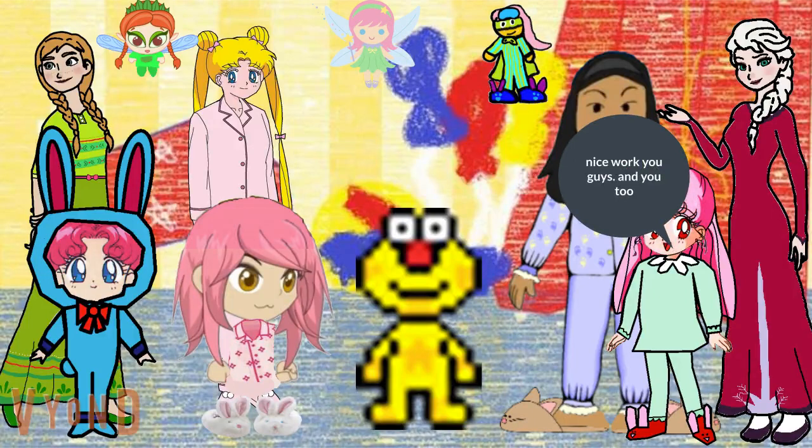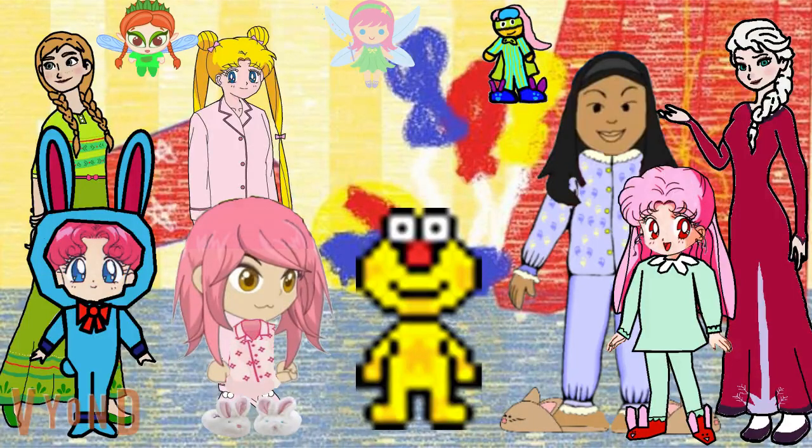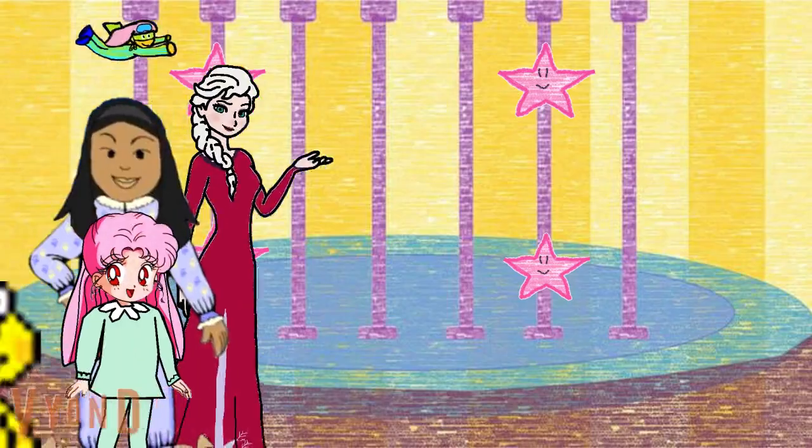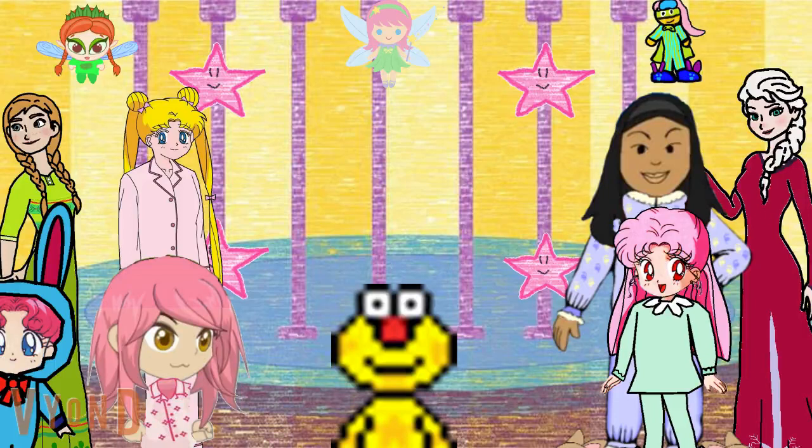Nice work you guys, and you too. Wonderful. Now we need to help the starfish acrobats. The starfish acrobats are trying to figure out what shape they need to make, but they don't remember what. That's a question — what kind of shape should they make?